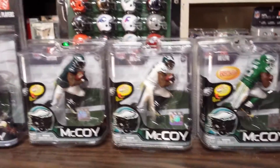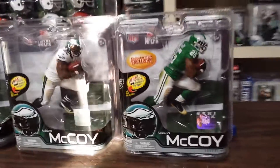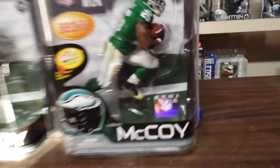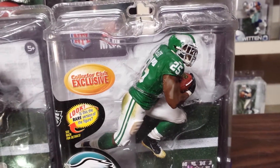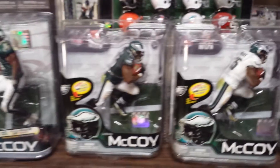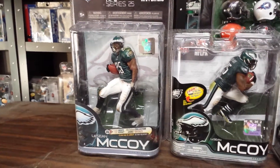I'm going to do a better job of cleaning these — a little bit of dust on this LeSean McCoy, so I apologize for that. But there you have it: BarrierToys.net, LeSean McCoy, McFarlane NFL Series 31 — that's a Collector's Club, a variant, regular figure, and then a regular Series 25 figure.